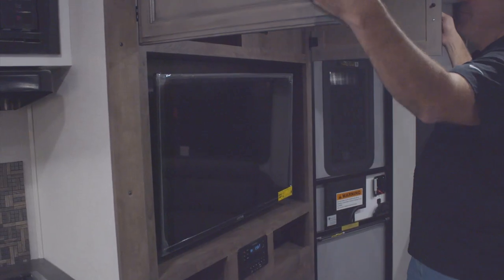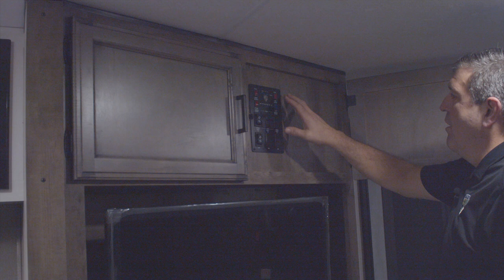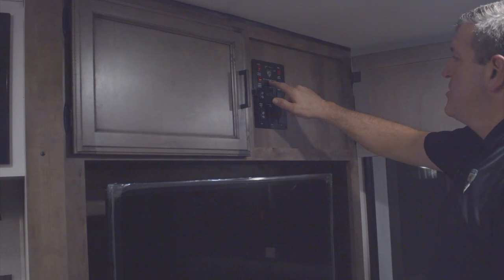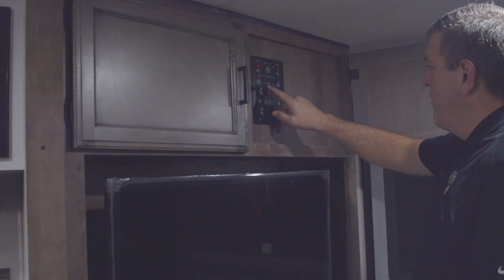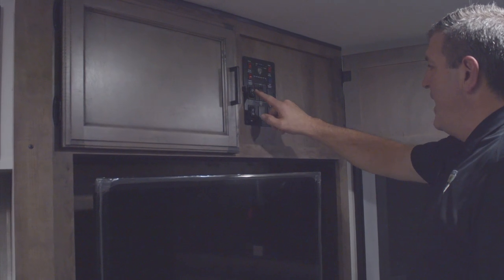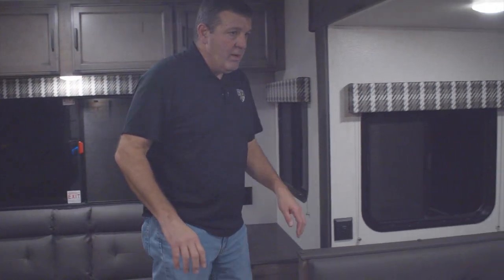You have nice storage above as well as the Venture control panel. This is where you check your water heater, check your tank settings and how full they are, turn on your interior lights, run your slide-outs and your awning — all from one nicely centrally located panel. That's a nice feature.